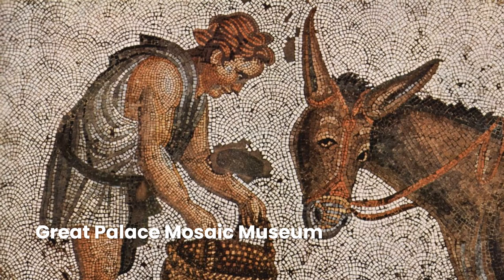The Great Palace Mosaic Museum, located close to Sultanahmet Square, houses mosaics from the Byzantine period unearthed at the site of the Great Palace of Constantinople.